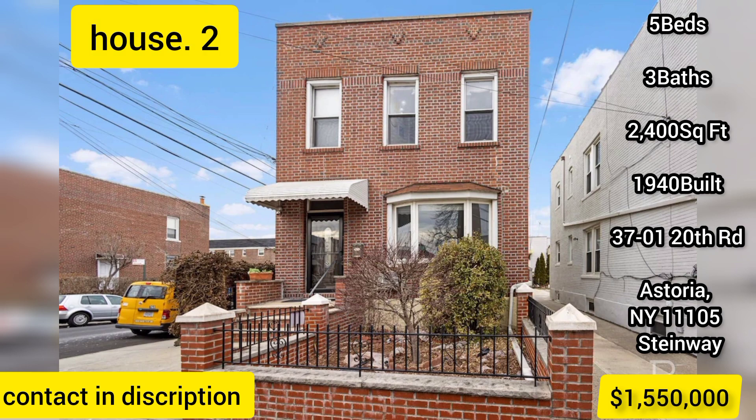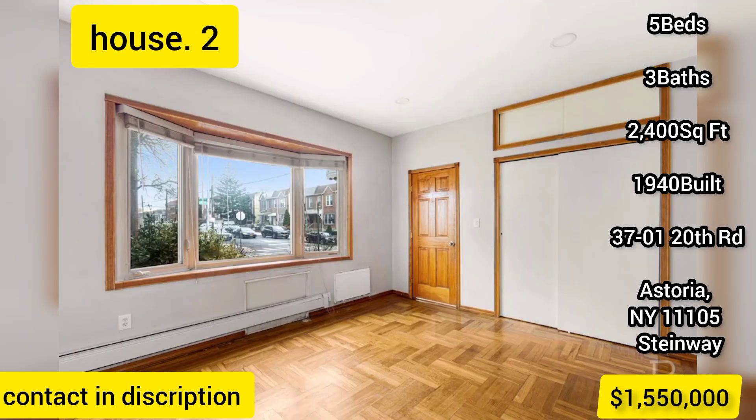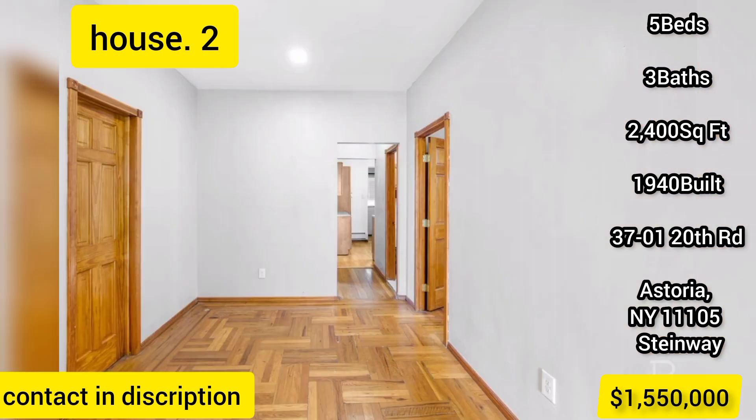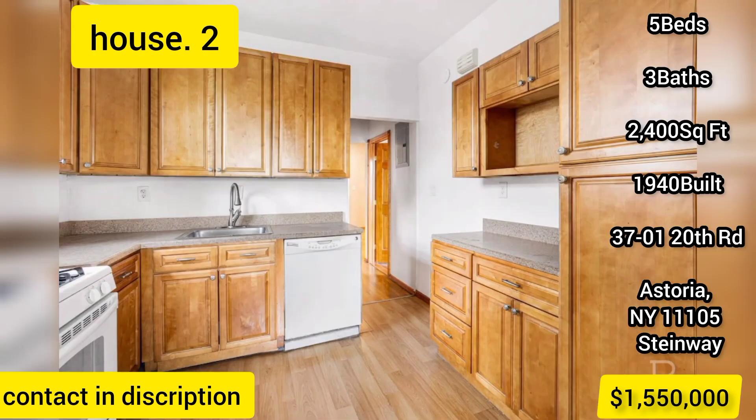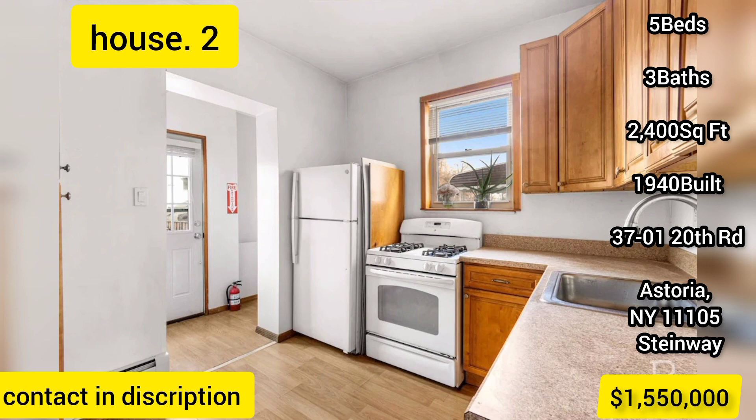This fully detached Ditmars two-family would make an ideal conversion to a one-family townhouse, or works as a two-family investment property ready for immediate occupancy. Move-in ready with refinished hardwood floors, updated baths and kitchens, newer windows, concrete and stone work. This home can be delivered fully vacant.